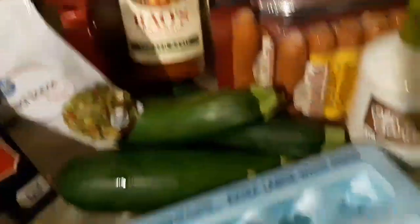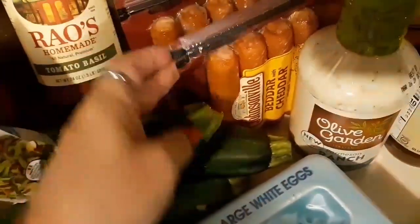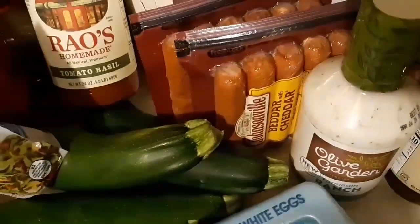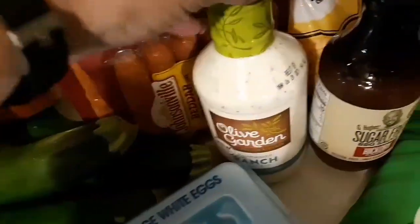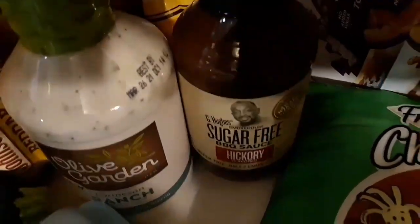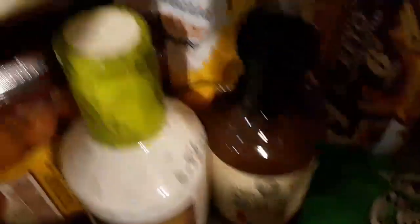She got three of those — a vanilla and two strawberries. She got some Rao's tomato sauce, a large thing of eggs. I bought two packs of Better with Cheddar sausages because I ate all of Destiny's when I ran out of money, so I owed her a pack. Got some Olive Garden ranch. She got some G Hughes hickory barbecue sauce — I can't have that because of the sucralose.